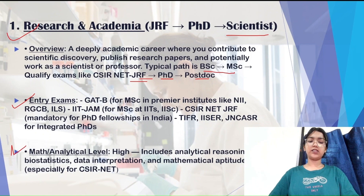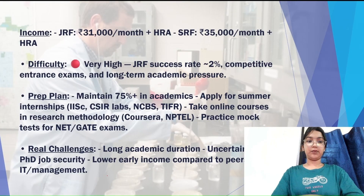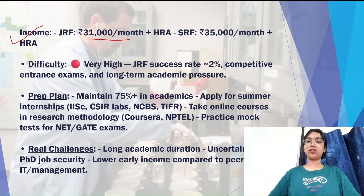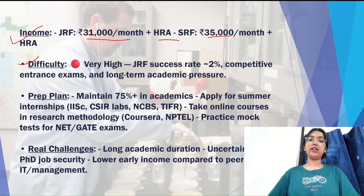The math and analytical level for this path is pretty high, including analytical reasoning, biostatistics, data interpretation, and mathematical aptitude — especially for the CSIR NET exam. For income, the JRF position offers ₹31,000 per month plus house rent allowance, and the SRF post offers ₹35,000 per month plus HRA. The difficulty level is pretty high with a success rate of around 2%.